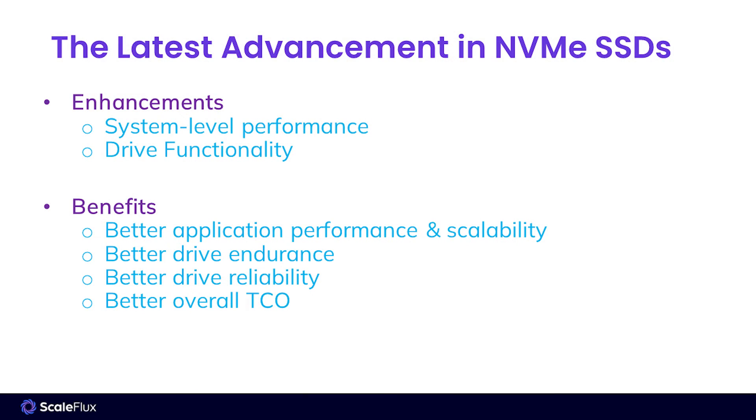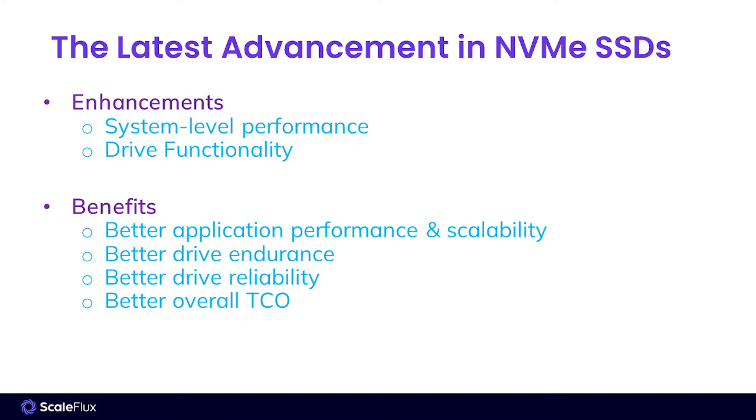The CSD3000 series carries forward the unique transparent compression and decompression functionality that we deployed in the CSD2000 series. This transparent compression, combined with our unique variable length mapping flash translation layer, allows users to store up to four times the amount of data per gigabyte of flash on the drive. This takes advantage of compressibility in your data to allow you to improve your storage economics, improve the performance, latency, and endurance of the drives, resulting in better application performance and overall system TCO.